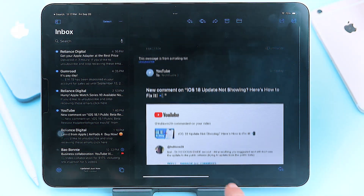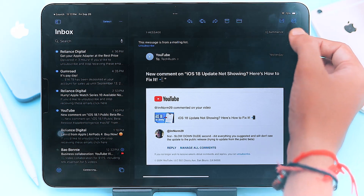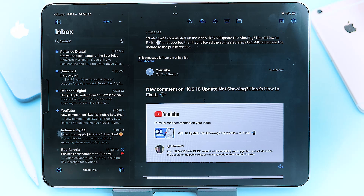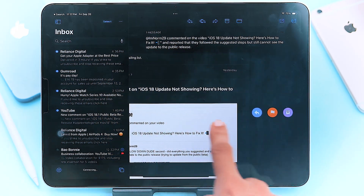Apple Mail users, listen up — there's a feature called Summarize. No more scrolling through endless emails. This nifty tool will read the email for you and give you the quick version. If you're someone who deals with a ton of emails, you're going to love this one.